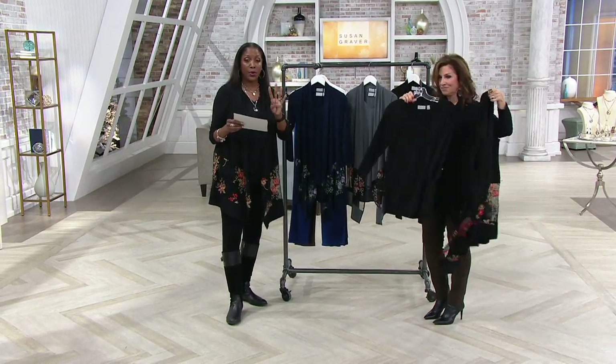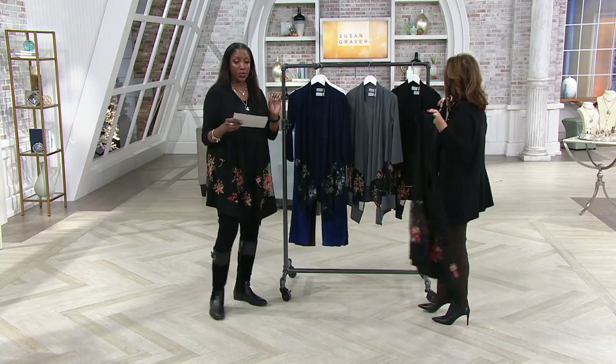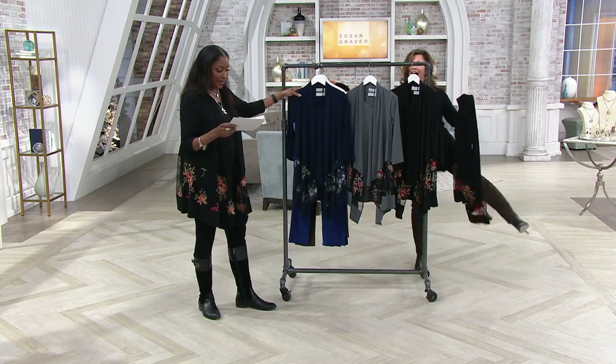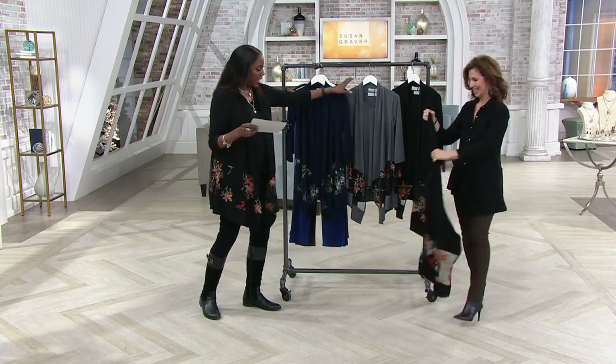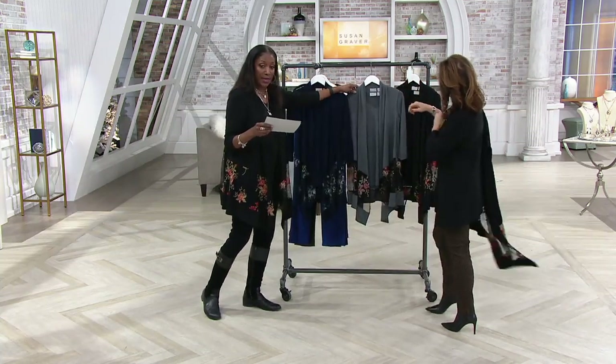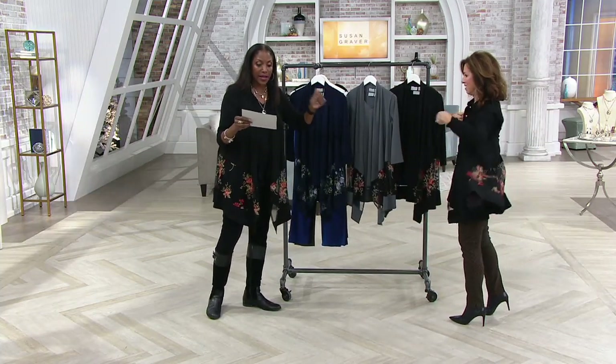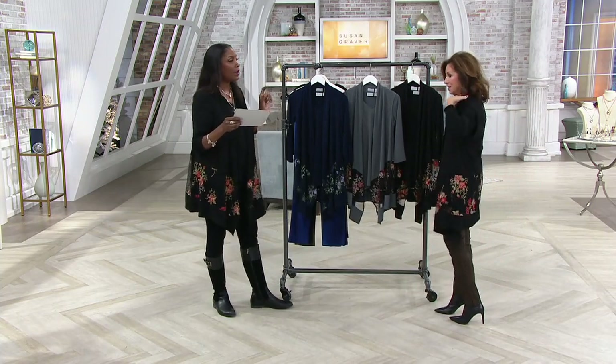This is your first look. Four easy pays — we'll get this home to you at $20 a month, so it's the $20 bill alert. We have the navy with purple accents, the gray with the pink, and then Susan is slipping on — and I'm wearing the black. Item number A373718.